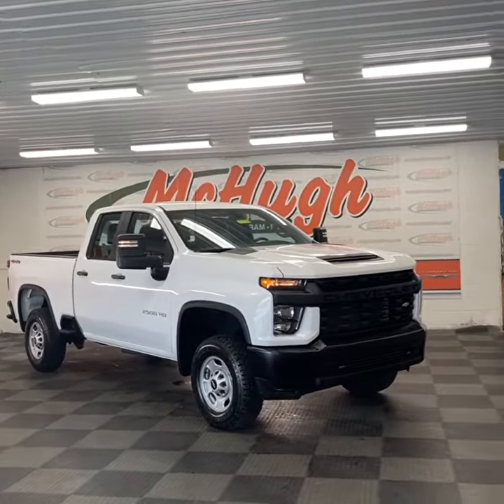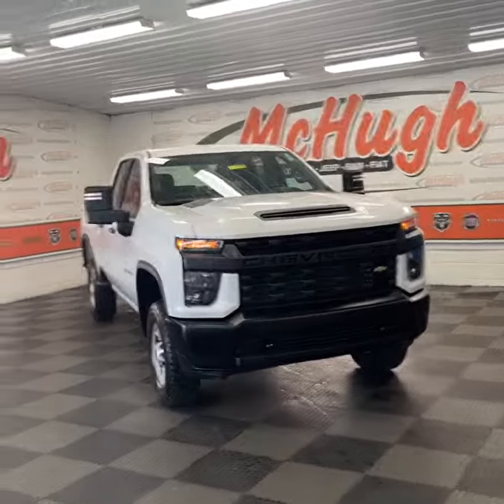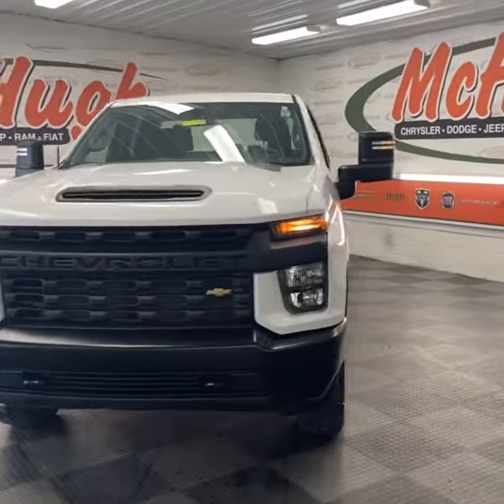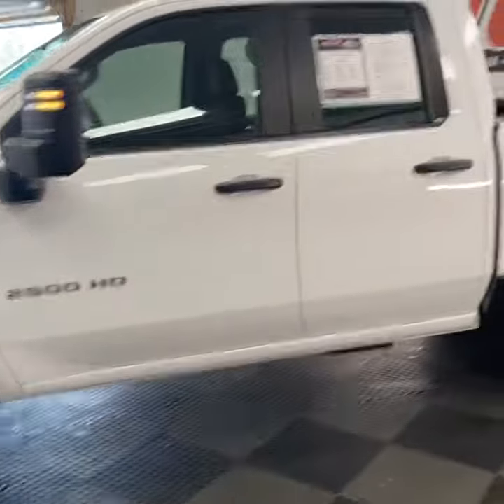Check out this 2020 Chevy Silverado 2500 HD work truck that we got here at McHugh's. This one's got the white exterior, only 24,000 miles so it's still got a dealer warranty. It's got these silver steel rims and keyless entry.